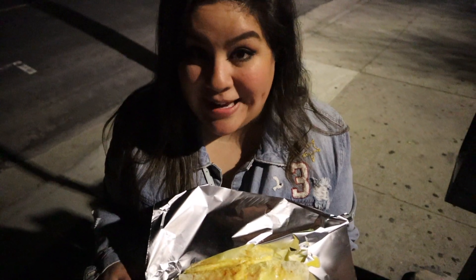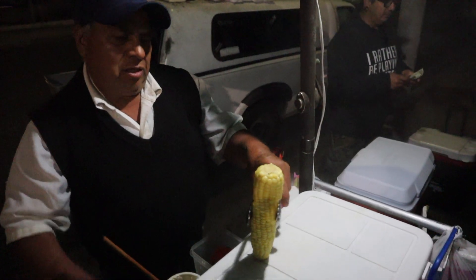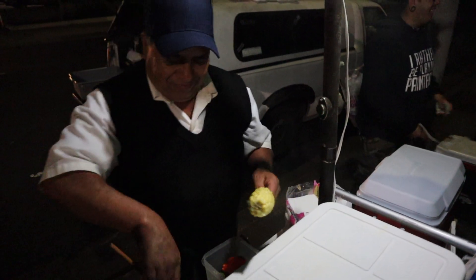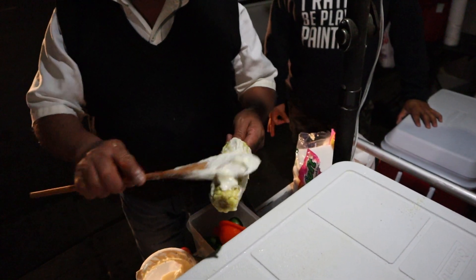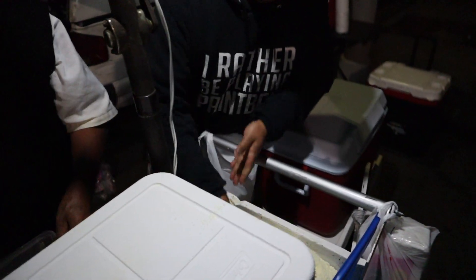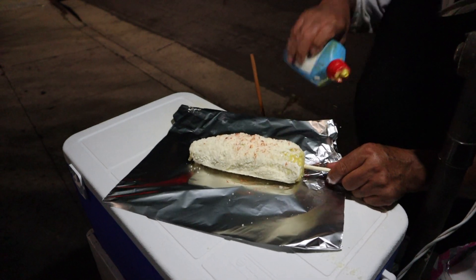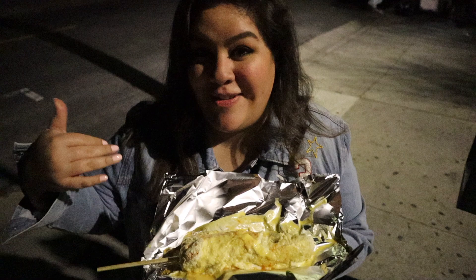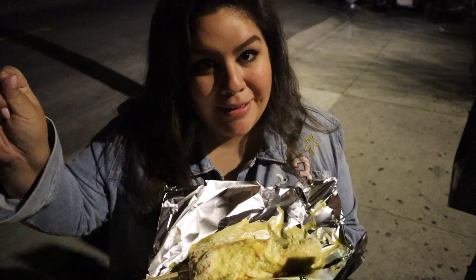It's 11 PM and we couldn't go to sleep without visiting the Corn Man. This is one of the best corns I've tried in my life, and I've tried a lot everywhere in Mexico. This corn has authentic ingredients from Mexico — the cheese, the mayonnaise, the chili — everything comes from Mexico. They add butter here, which gives a special touch that makes it even better than in Mexico. Please put it in your bucket list — it's something you need to try. I'm coming back, I swear.